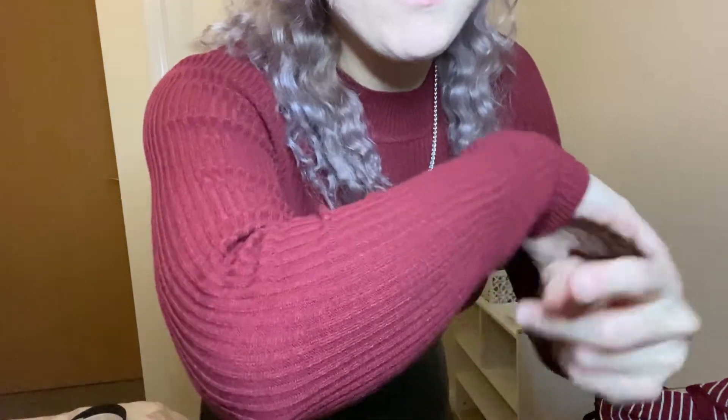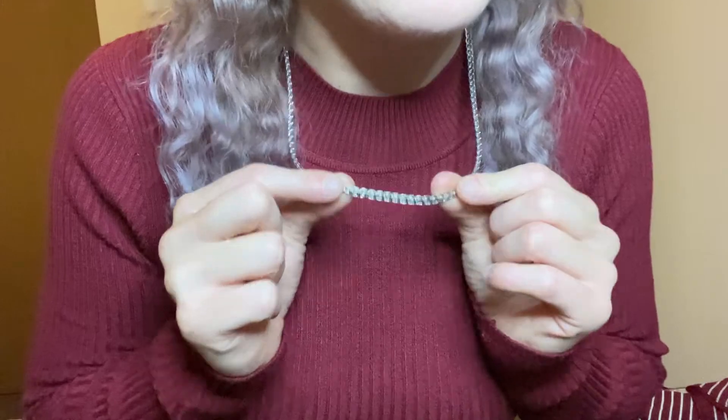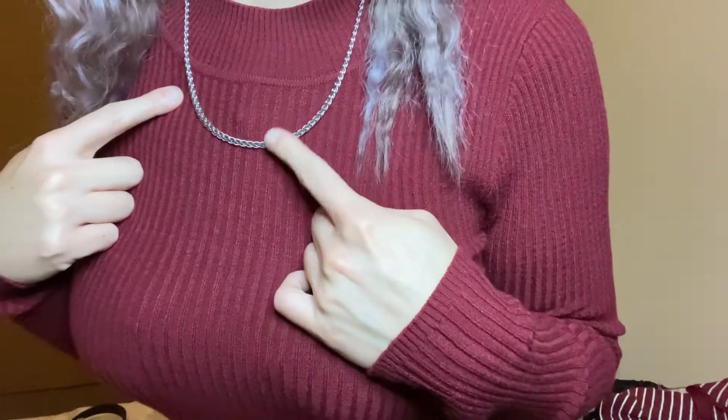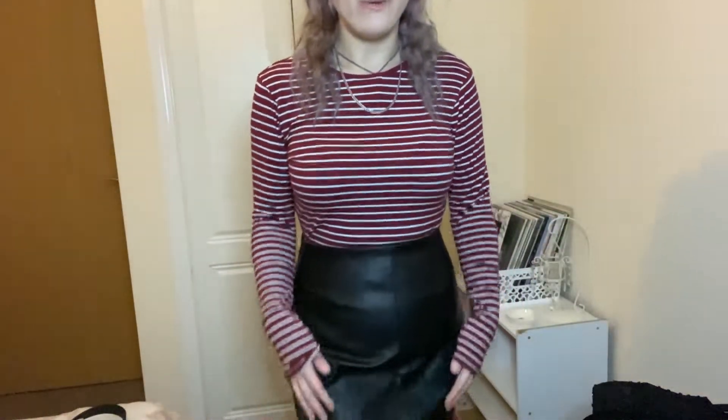Same leather skirt but with the burgundy ribbed top — it fits really nicely. I think it makes the chest area look a little bit big but I absolutely love this outfit. It's a really good outfit for the autumn. I also wanted to show the necklace I have on — that was two pounds.